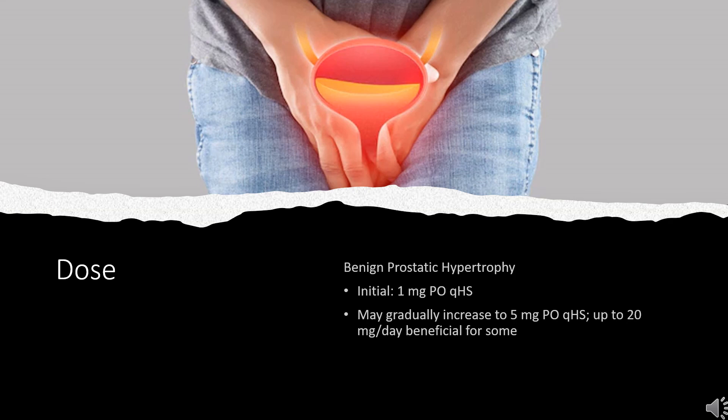Hypertension: Initial dose is 1 mg PO QHS. Maintenance is 1–5 mg per day or Q12HR, and may be increased to less than or equal to 20 mg per day. Dosing Considerations: Give first dose and subsequent increases at bedtime to avoid syncope. May take with food.